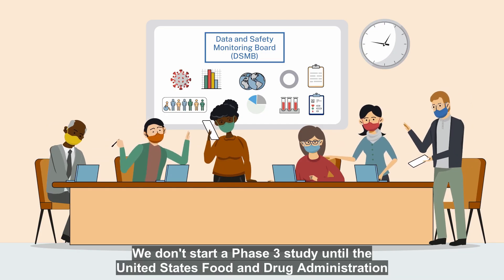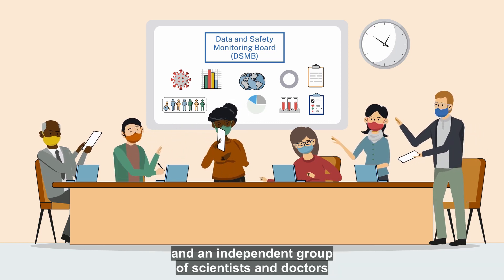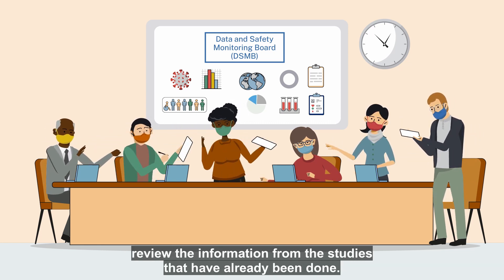We don't start a phase three study until the U.S. Food and Drug Administration and an independent group of scientists and doctors review the information from the studies that have already been done.